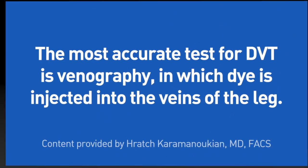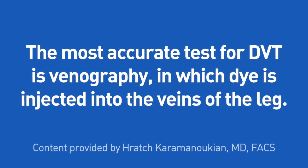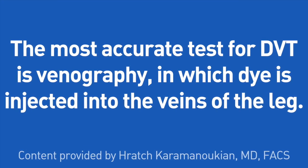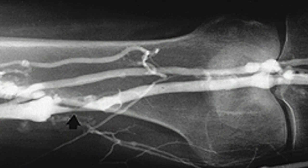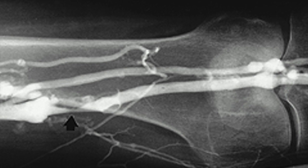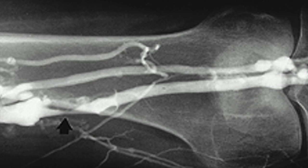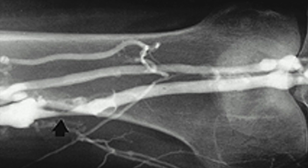The most accurate test for deep vein thrombosis, however, is venography, in which intravenous dye is injected in the involved leg. A blood test can also be done which checks for D-dimer levels and fragments. This test, however, is of limited usefulness as it has a high rate of false positives.